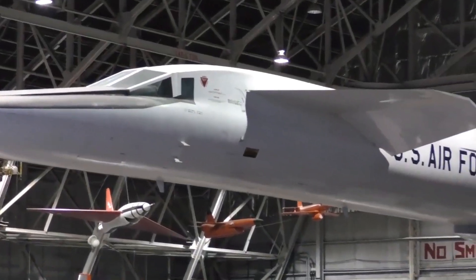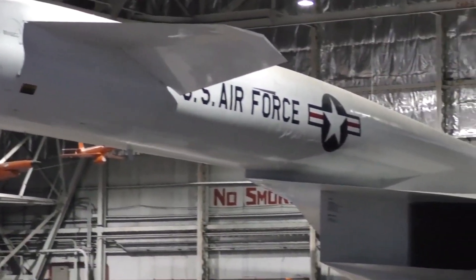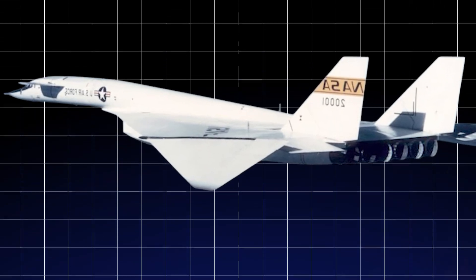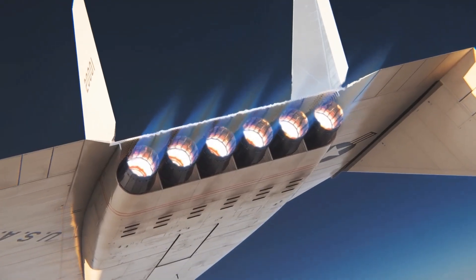For the United States, maintaining strategic dominance meant pushing the boundaries of what seemed possible. That's how we enter the XB-70 Valkyrie, a bomber unlike anything the world had ever seen.